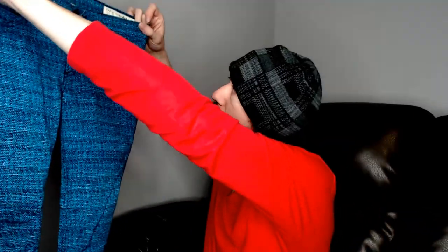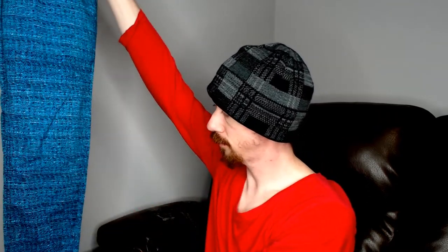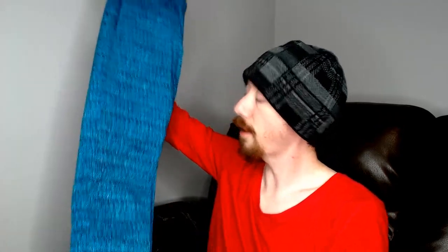Up first, we have a pair of Rag & Bone jeans — these are size 27 jeggings, so they're not technically jeans. They're nice. I know I say this all the time, but Rag & Bone does pretty good for us, so that's why we keep going back to this reseller, because she gives us a lot of Rag & Bone.